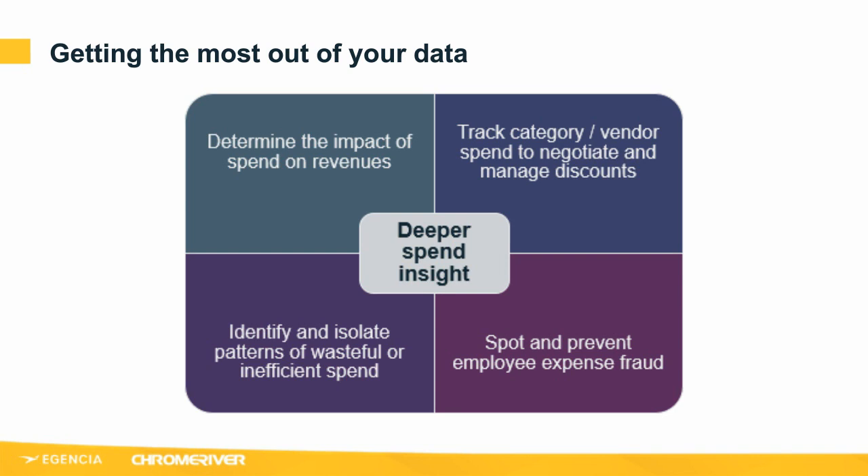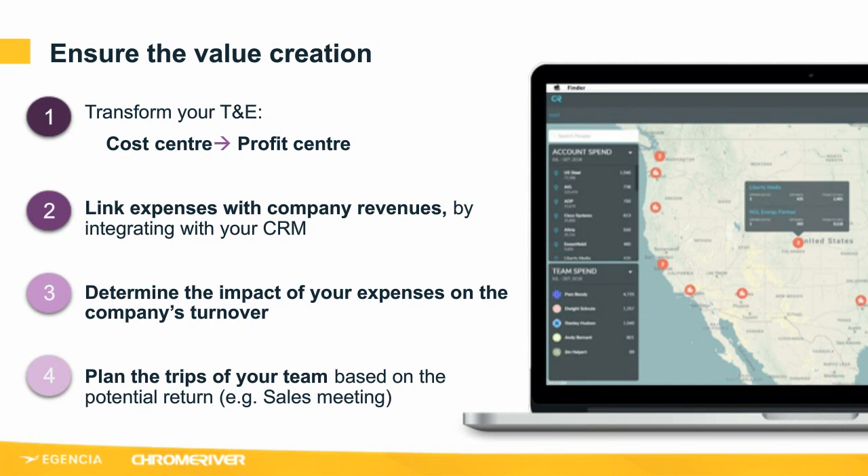A well-managed expense management system allows you to identify spending patterns and behaviours so you can work with your teams to isolate wasteful spend or better manage employees that submit expenses habitually late. We have hit a point of diminishing returns in controlling costs — it's now more about creating value for the business, or giving the business a boost. By having an easy way to analyse travel and expense spend data, we can use it to accelerate business performance and cut unnecessary activities not positively contributing to revenue and success.